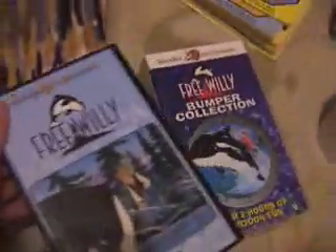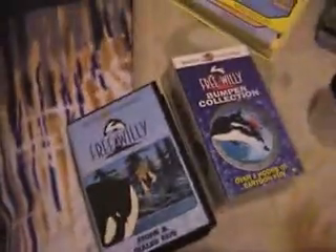Now we've got two random figures — one of Willy, one of Jessie — based on the original movie. Here we have three tapes of the animated series, for a grand total of eight episodes.